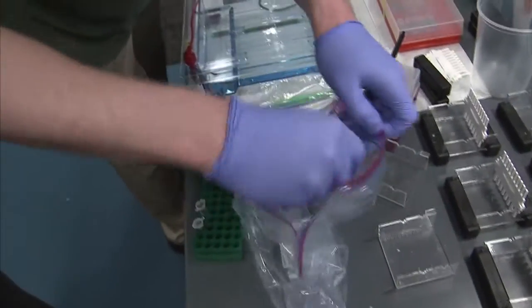The entire process is called gel electrophoresis and we make a gel to separate different DNA molecules.